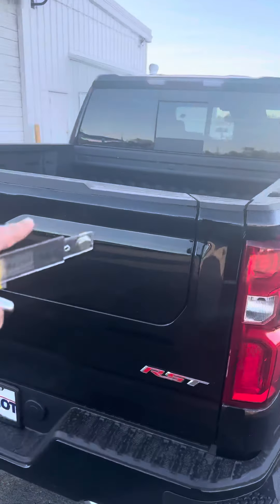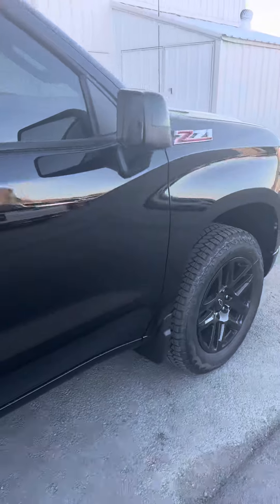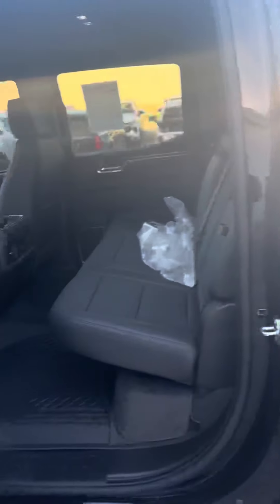Similar setup — this one's got the workbench tailgate, all that good stuff, and the black rims. Let me tell you, this thing is immaculate on the inside. It's going to get great gas mileage with the Duramax in there. Pop these open and you see the buckets — all kinds of space back here.